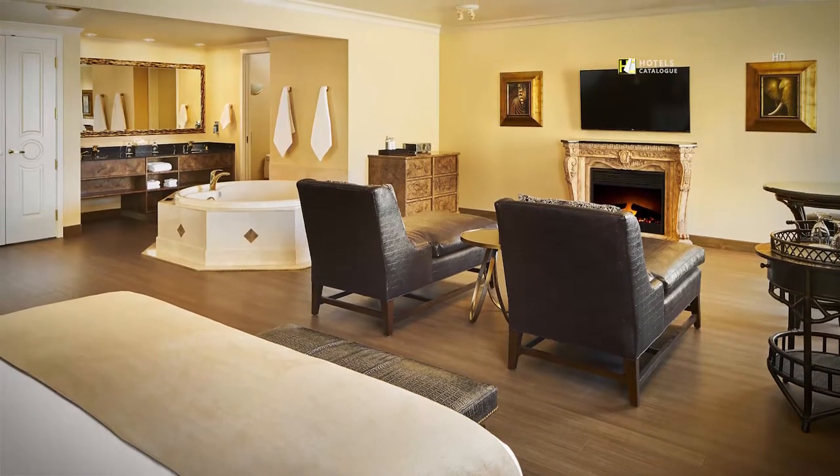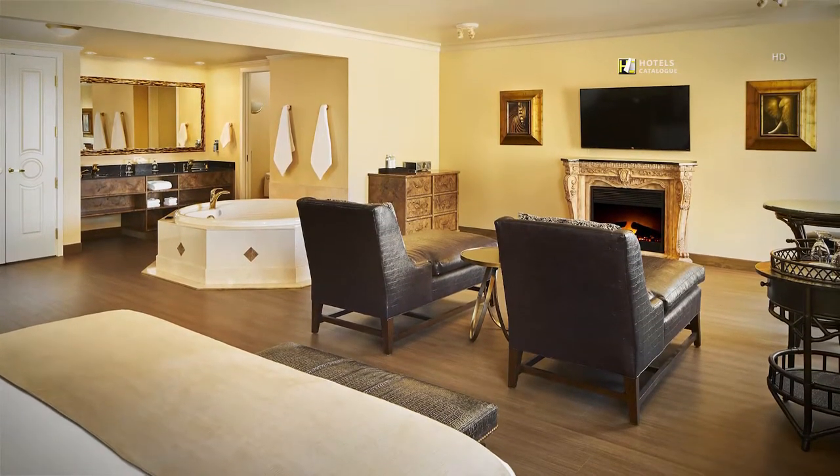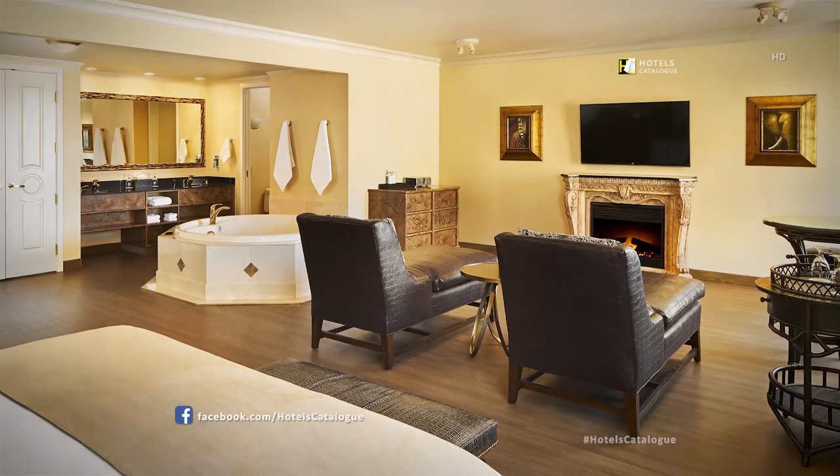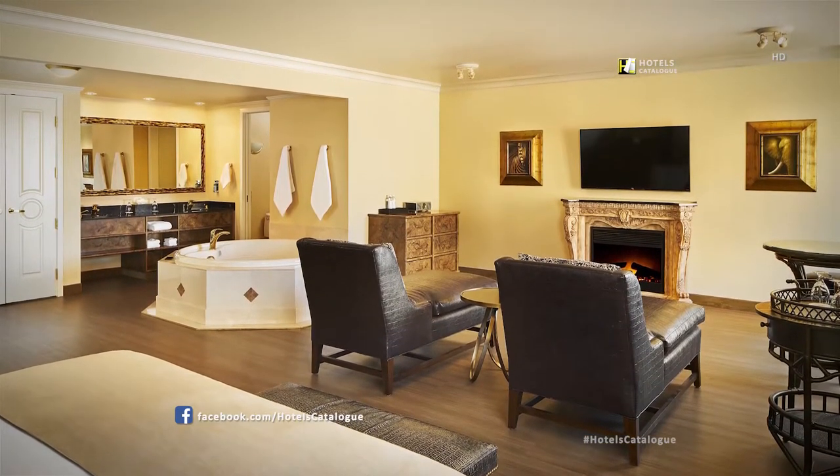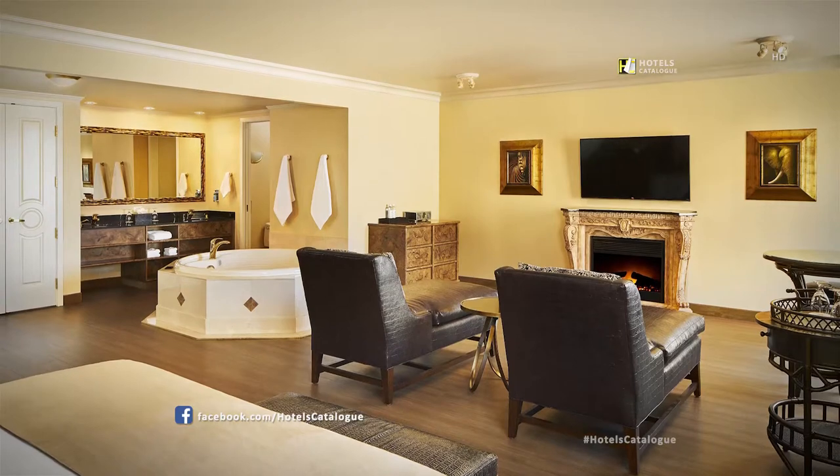The honeymoon suite boasts a large whirlpool tub, leather chaise chairs, a cozy fireplace, custom-made king bed, an oversized shower and beautiful views of downtown Spokane.